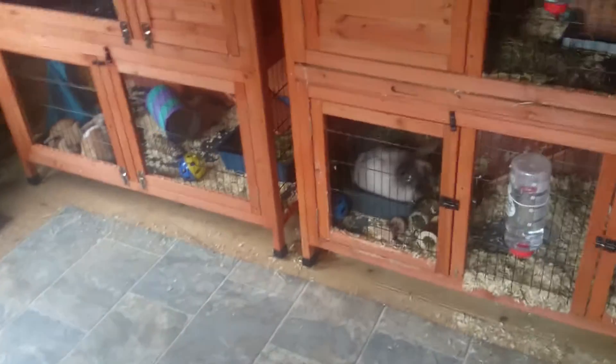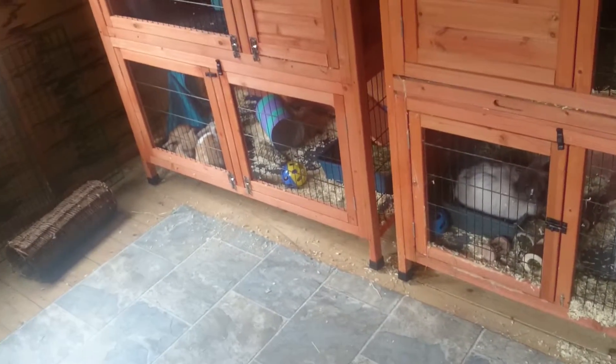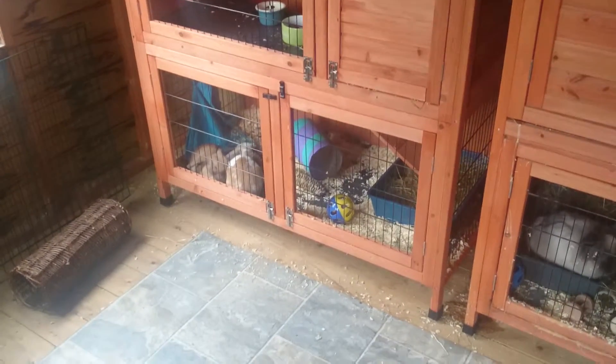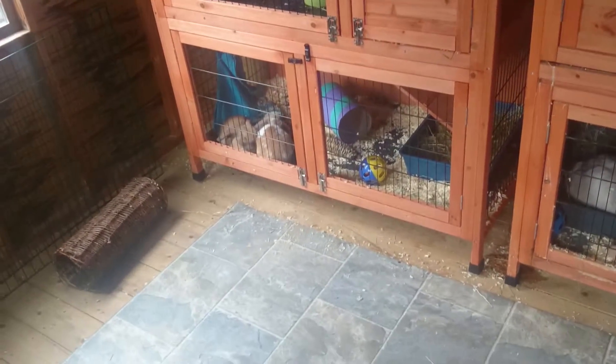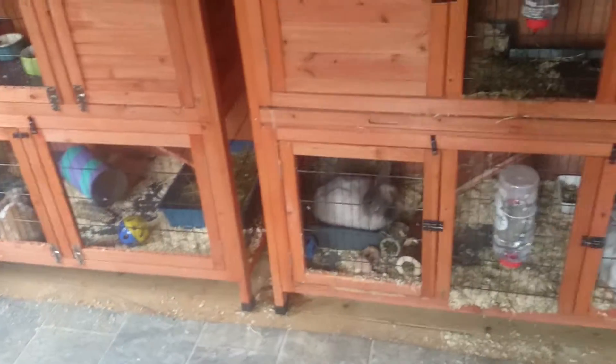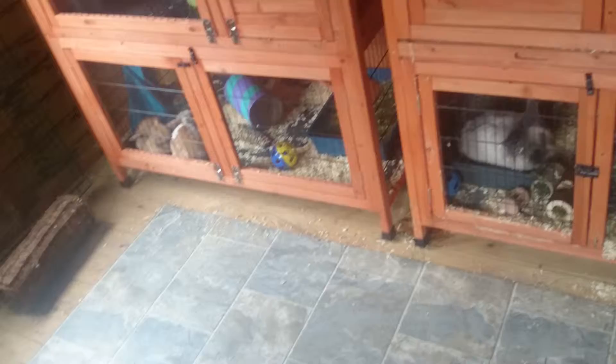Good morning everyone. Today I thought I would do a video about how to care for new rabbits when you get them, especially when they are young baby rabbits at 8 weeks old, or just if you're getting new rabbits and trying to reduce the stress on the rabbits.